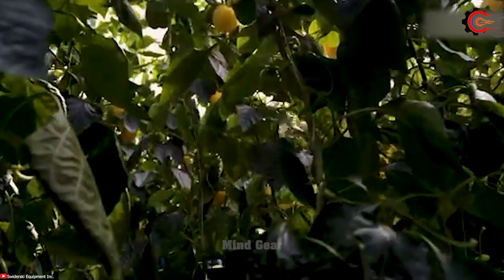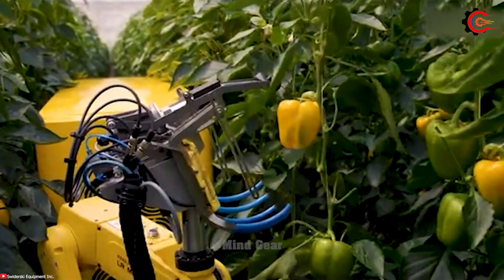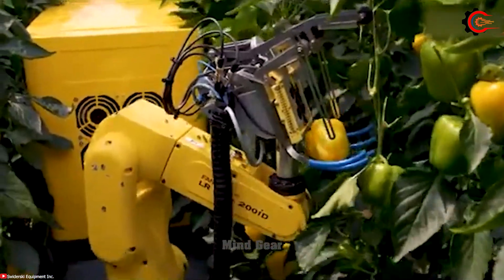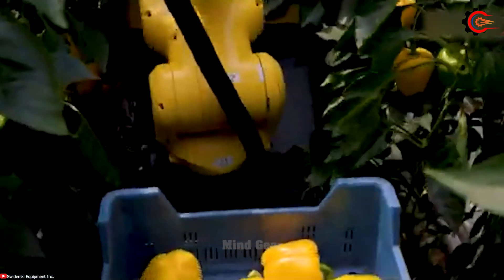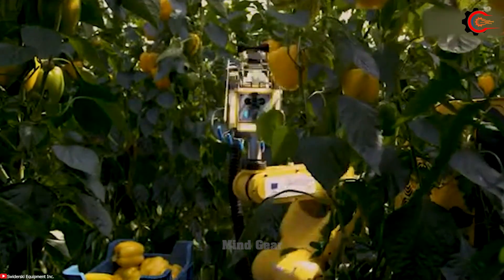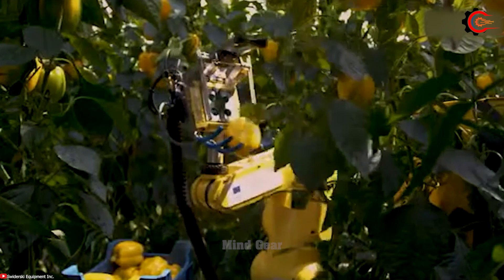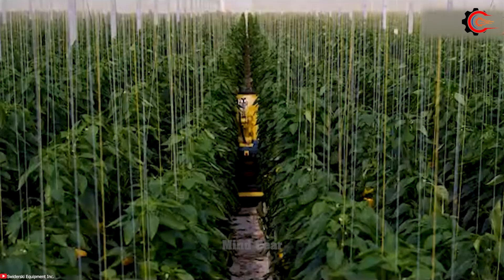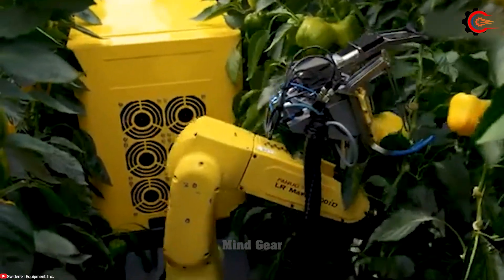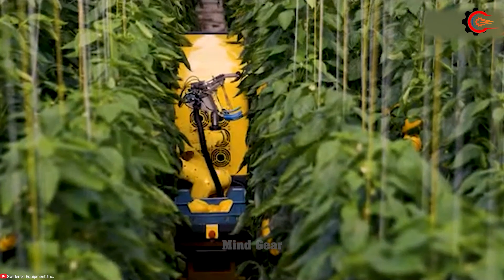The Sweeper, an advanced bell pepper harvesting robot, is specially designed with intelligent features for selectively picking perfectly ripe bell peppers with outstanding precision. Its robotic arms delicately harvest each bell pepper, minimizing damage and preserving their high-quality attributes. With the Sweeper bell pepper harvesting robot, farmers can revolutionize their operations, saving precious time, increasing productivity, and optimizing overall crop yield.